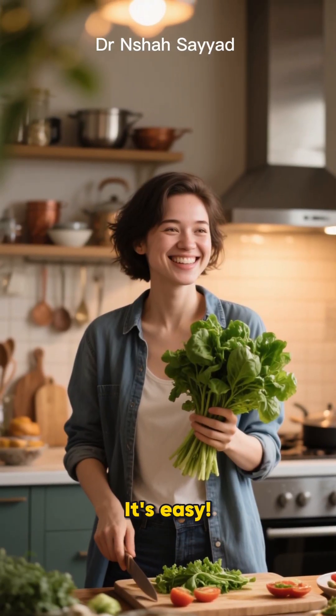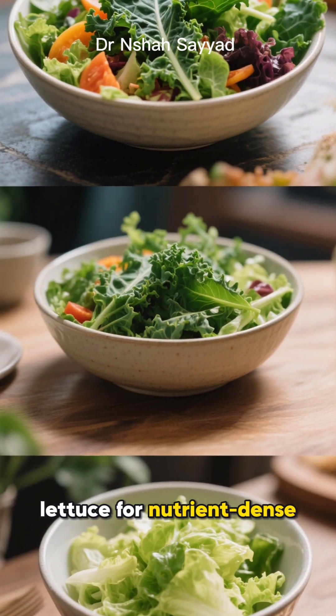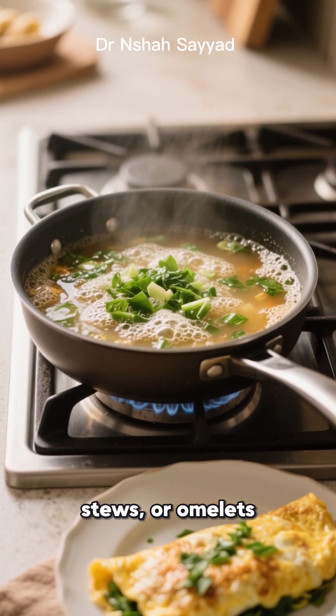So how do you put this into action? It's easy. Throw a handful of spinach into your morning smoothie. Swap your regular lettuce for nutrient-dense kale in your salad. Sauté some Swiss chard with garlic as a delicious side dish. Sneak them into soups, stews, or omelets.